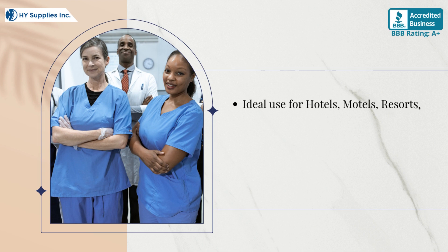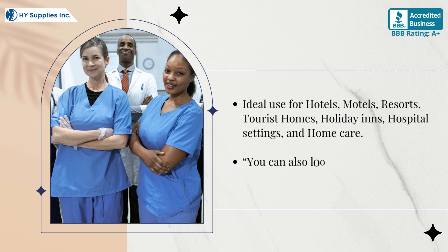Ideal for use in hotels, motels, resorts, tourist homes, holiday inns, hospital settings, and home care.